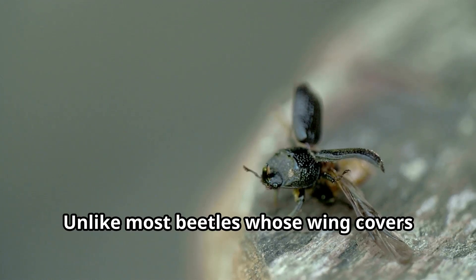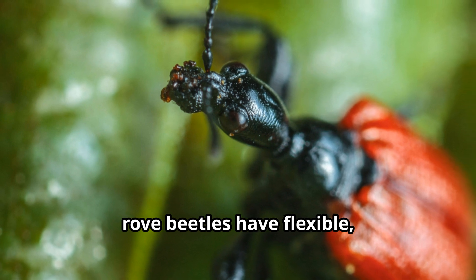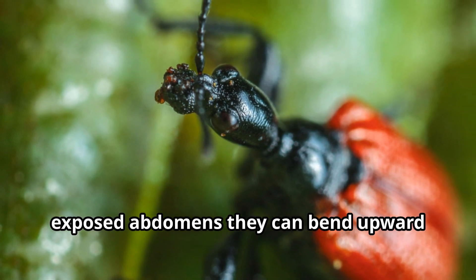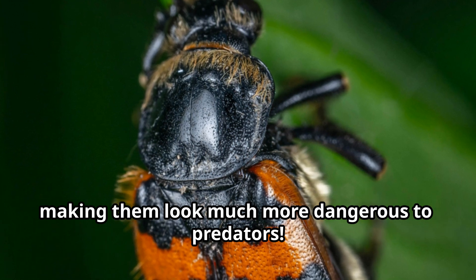Unlike most beetles whose wing covers protect their entire abdomen, rove beetles have flexible exposed abdomens they can bend upward like scorpions when threatened, making them look much more dangerous to predators.